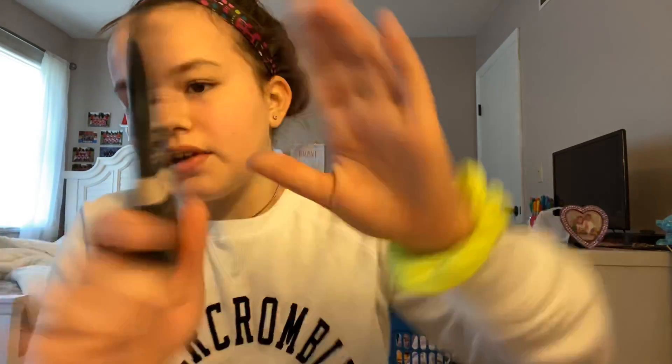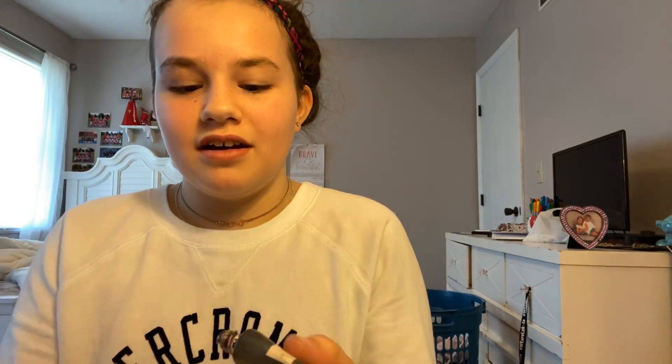The first thing we're gonna start off with is the Maybelline New Master Primer by Face Studio — Primer Oxide Sunscreen Broad Spectrum SPF 30. That means it's a sunscreen that only has 30 in it, so this is actually good. This Blur Plus Illumination in shade 200 — I've actually used a lot of it. It has a really shiny shade. You don't want to put too much on where you're breaking yourself out from it, but you also don't want to put not enough where it's not covering. You just put a good amount to cover your whole face, but not too thick.